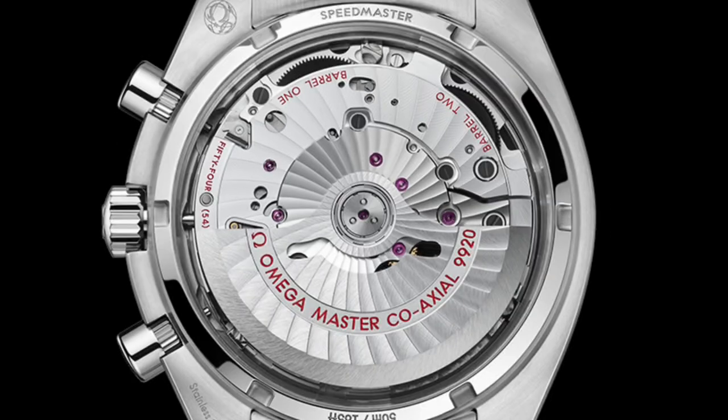Powering the watch is Omega's Co-Axial Master Chronometer 9920, certified by METAS at the industry's highest standard — the first movement in the world to include Omega's patent-pending Spirate system.